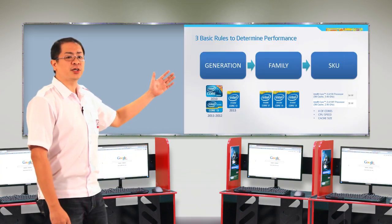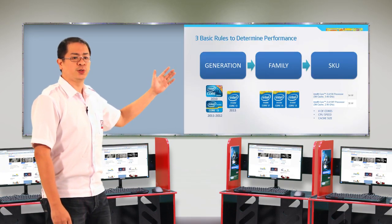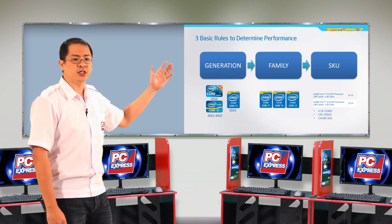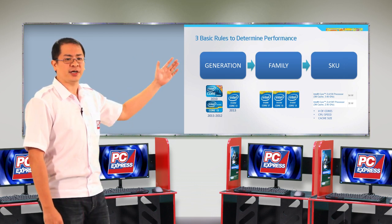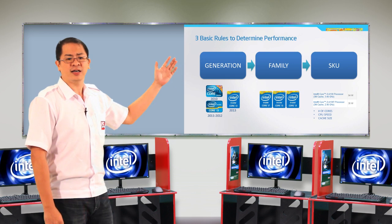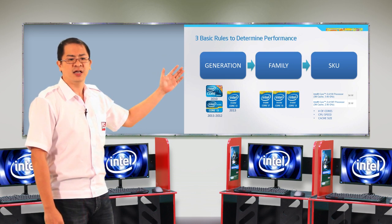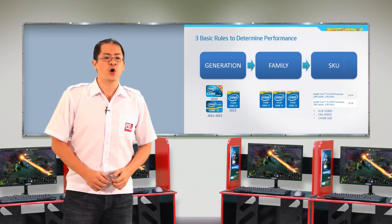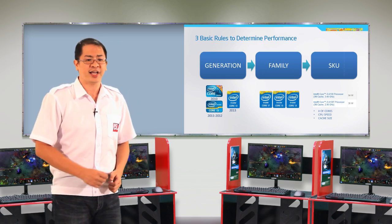There are three basic rules to determine performance in choosing the right processor. Take a look at the processor generation, the processor family — whether it is an Intel Core i3, i5, or i7 — and then the processor model. The model denotes the number of cores, the clock speed, and the cache size.